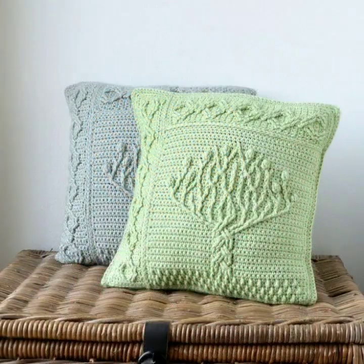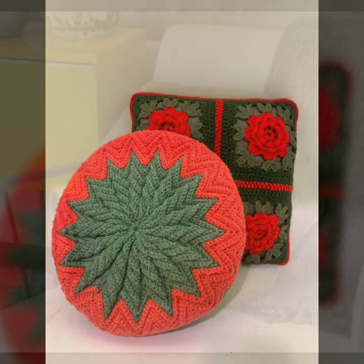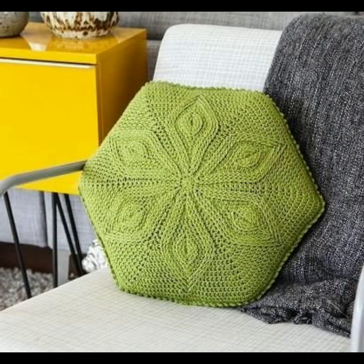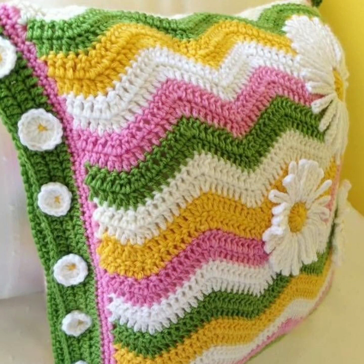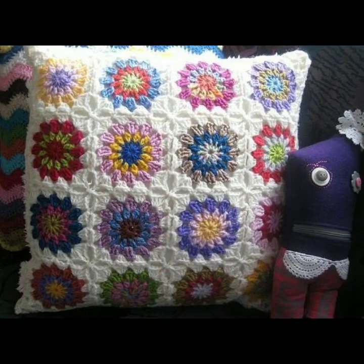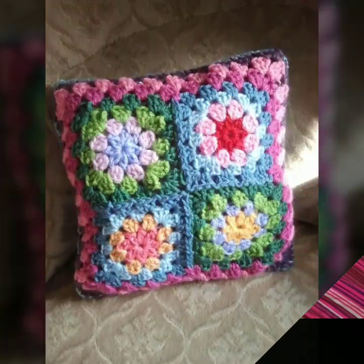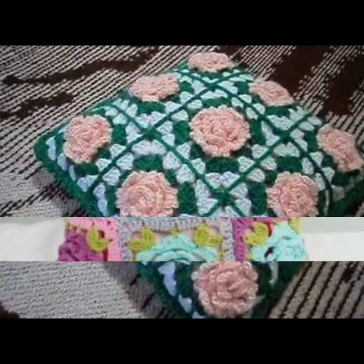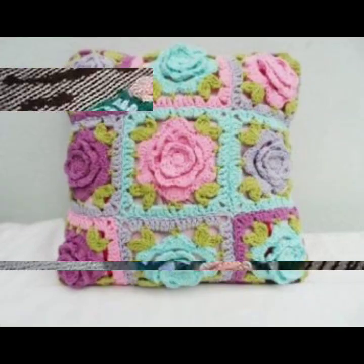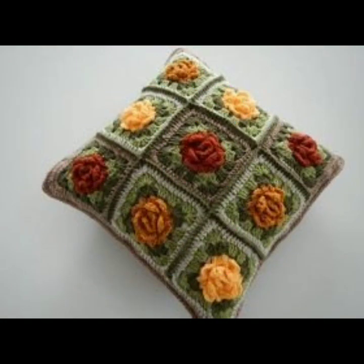Friends, how are you? I'm fine. I hope you are enjoying the best condition of health. I am back again with the most stylish, most beautiful trendy crochet cushion cover patterns, knitted patterns, stylish designer ideas. You can easily make these very beautiful crochet cushion cover designs decorated with flowers, beaded stones, ribbon, and beautiful knitted patterns.